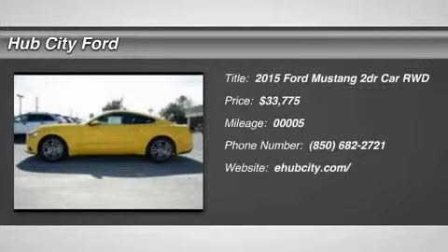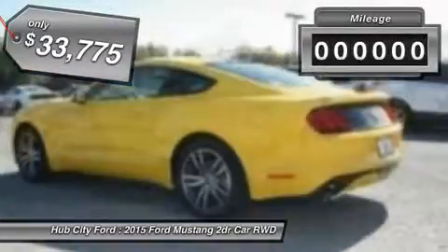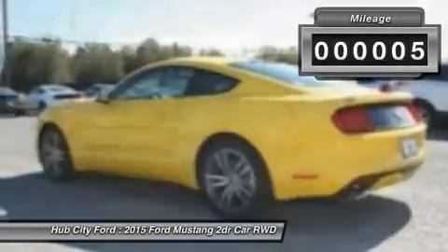The 2015 Mustang. The Mustang is race-worthy and ready for the track, and is priced below $35,000. This vehicle has less than 100 miles.